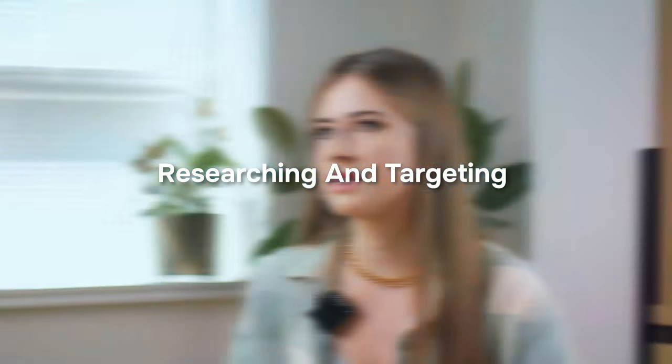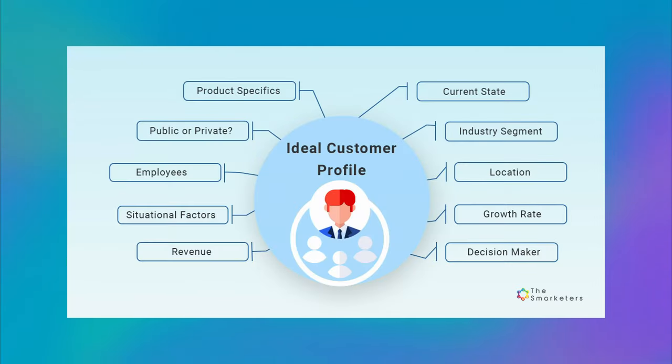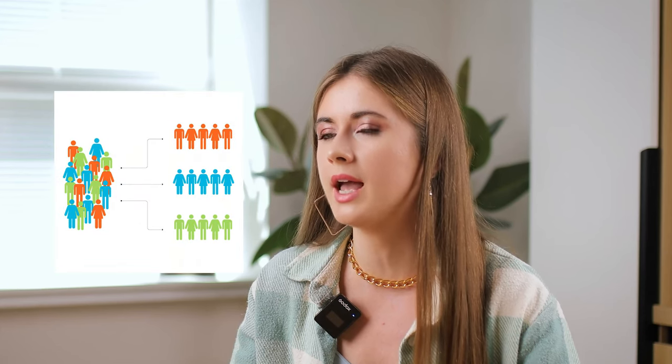First and foremost, you have to be good at researching and targeting. Successful prospecting begins with thorough research to identify and understand your potential clients. Start by determining your ideal customer and clarifying their pain points to adjust your sales prospecting strategy. Then demonstrate how your solution can effectively address your customers' needs and determine the best approach to reach them. It's also helpful to segment prospects based on their level of interest, urgency, budget, authority, and fit, to prioritize your outreach efforts and tailor your message to each group.